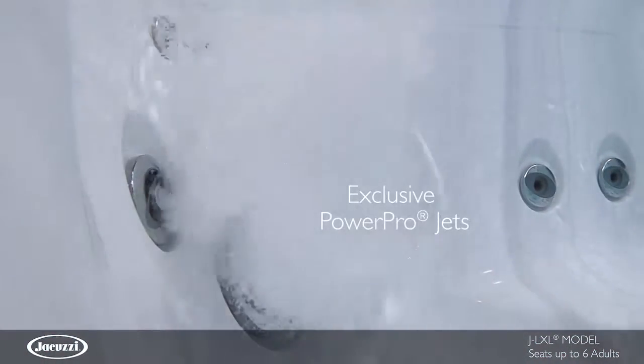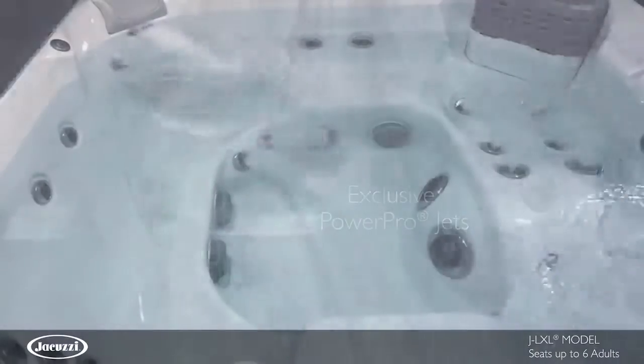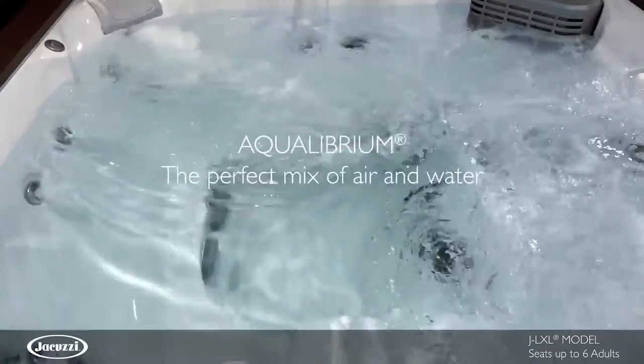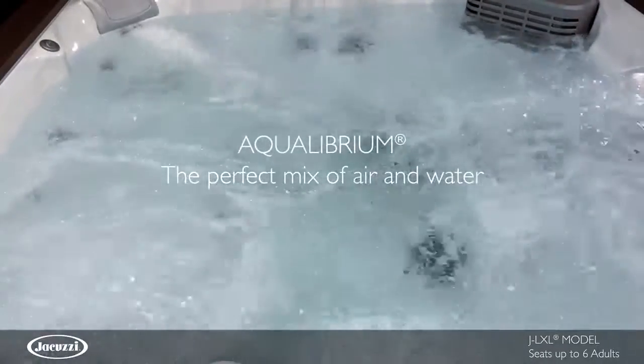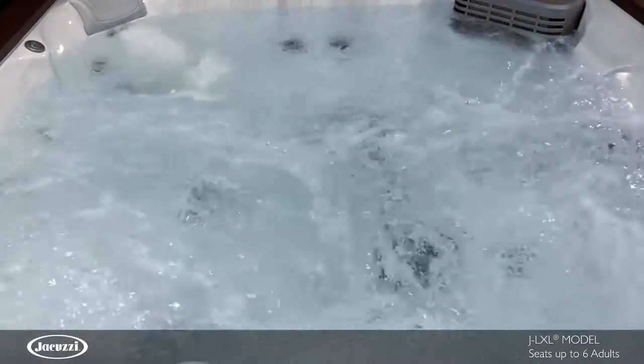PowerPro jets deliver a deluxe hydro massage without reduced jet power. From the perfect mix of air and water to the careful placement of each highly engineered jet, it's easy to feel why the Jacuzzi brand is recognized as the industry leader.